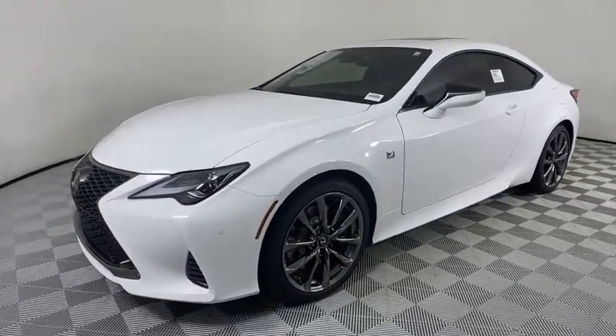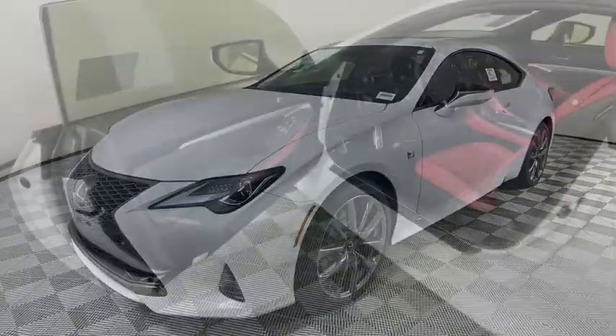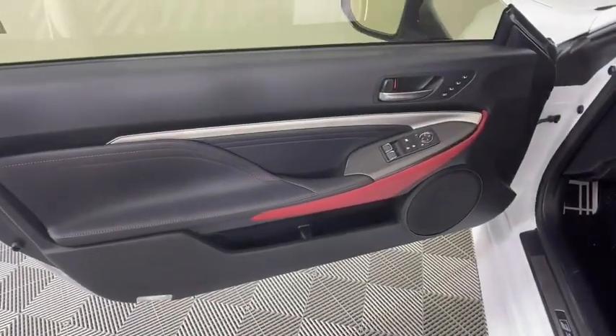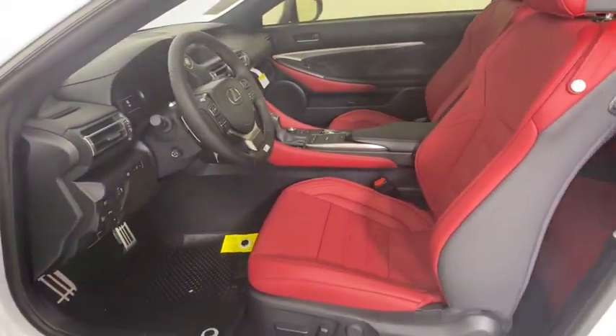Lane departure warning, Bluetooth, leather wrapped steering wheel, power steering, adjustable steering wheel, cruise control, keyless start, floor mats, aluminum wheels, auto dimming rear view mirror.